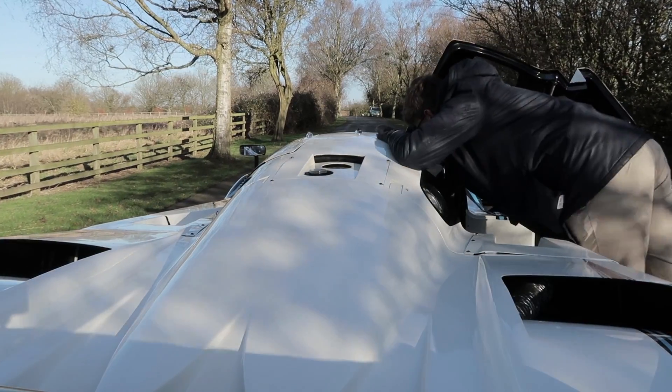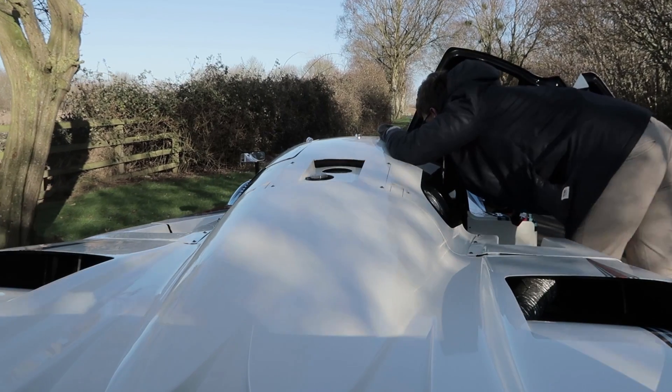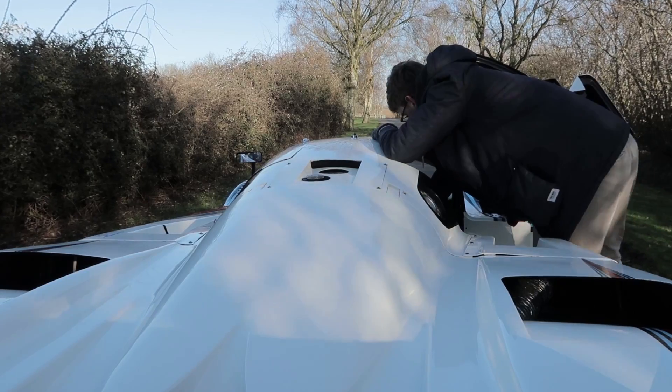One problem with shooting in a driveway is you have to keep giving way to delivery trucks. I want to get it bang on in the road now for the drone shot. A little bit more left, a little nudge — okay, stop there.